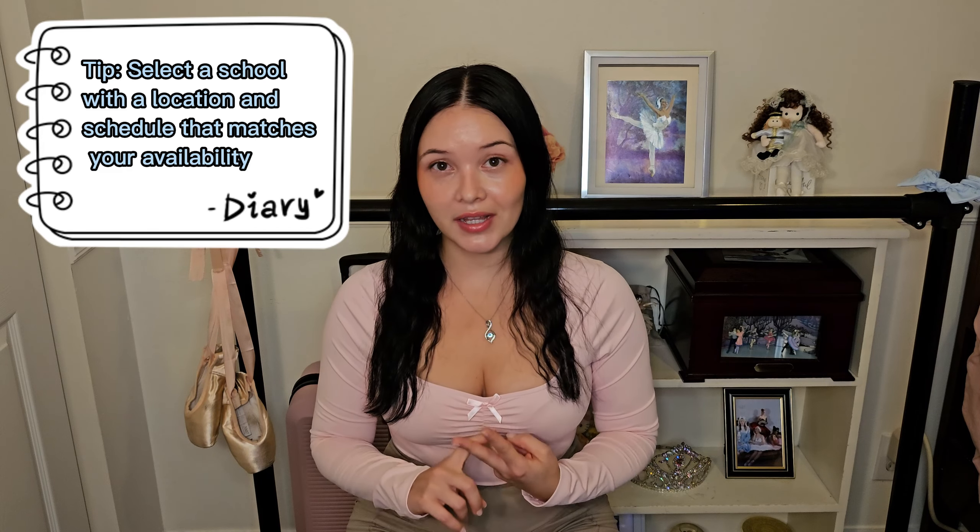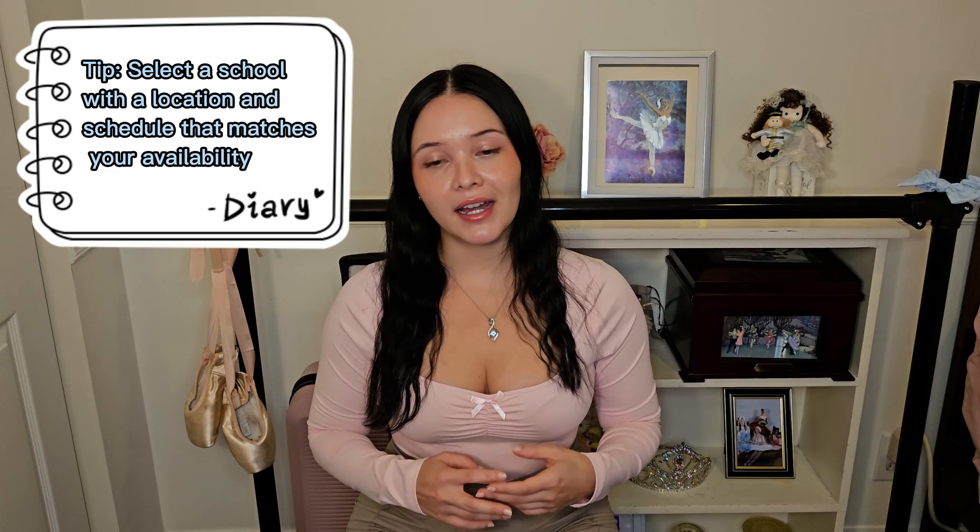Two, you want to make sure that the adult classes or the class for your level is at a time that you can make it. As an adult, a lot of us have jobs, have to take care of children, or have other responsibilities. There are some ballet schools that have adult classes in the mornings, some in the evenings, and some in the middle of the day. So you really have to make sure that the schedule of the school you pick matches with your lifestyle.